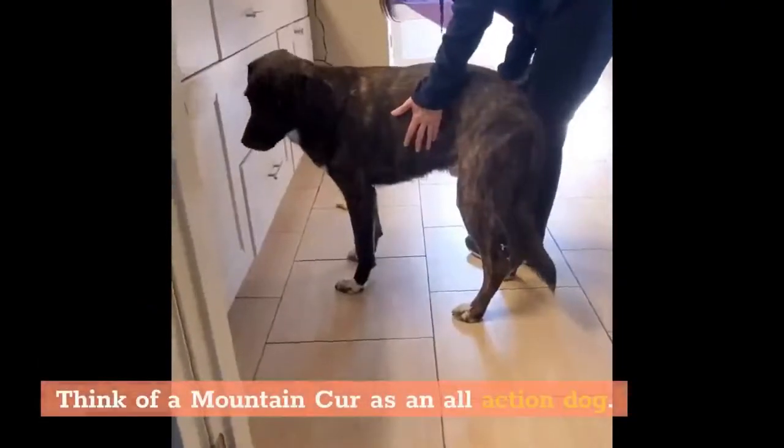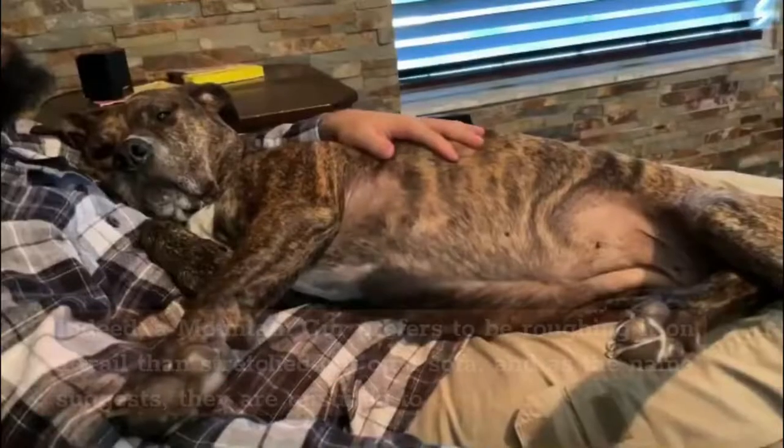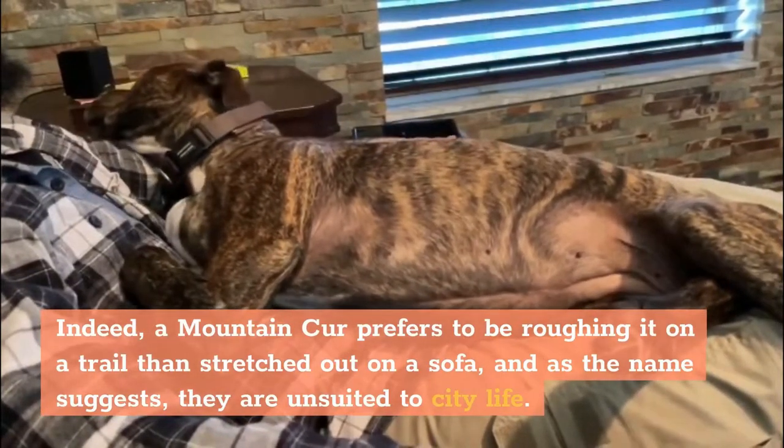Think of a Mountain Cur as an all-action dog. They were bred to guard, hunt, and protect — so much so that a laid-back lifestyle of inactivity is their worst nightmare. A Mountain Cur prefers to be roughing it on a trail than stretched out on a sofa, and as the name suggests, they are unsuited to city life.